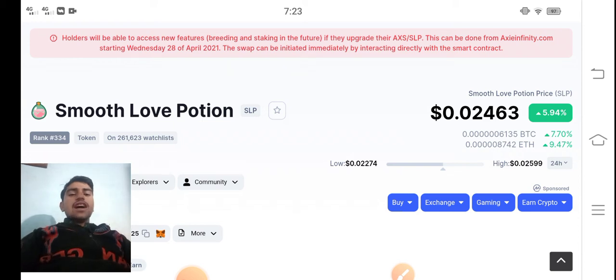In today's video I'm talking about Smooth Love Potion token — what's going on with the SLP token, what's the current price, and what changes are occurring in SLP token right now?